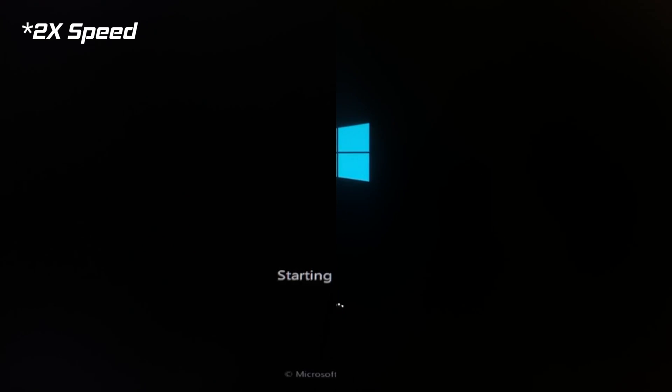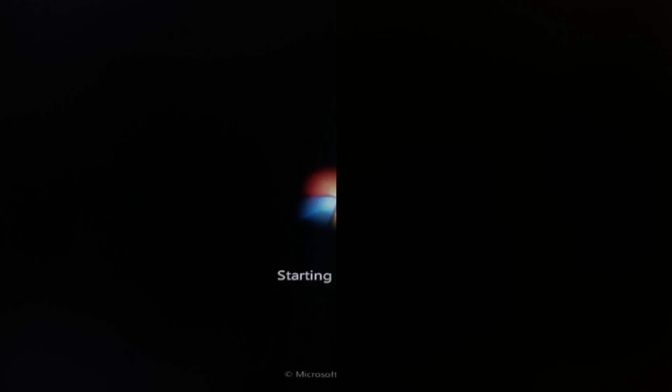Starting off with the boot speed test. As with every test in this video, I ran this test several times as I wanted to make sure this video was as scientifically accurate as possible. After this test, we'll go through three other tests to determine the speed difference between the two versions of Windows.